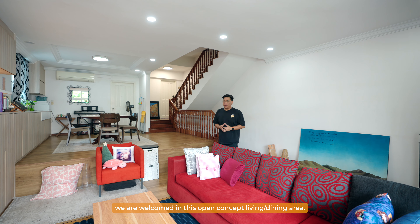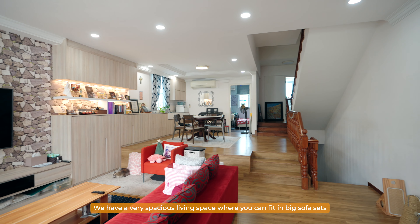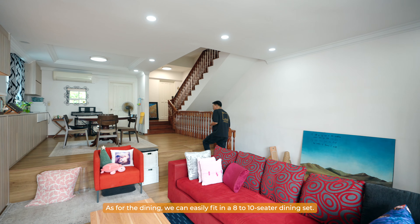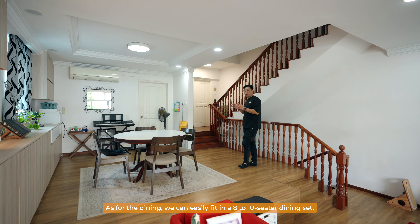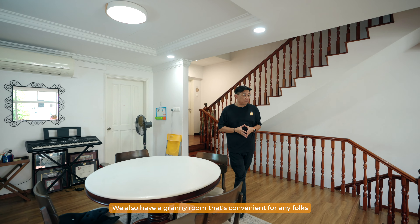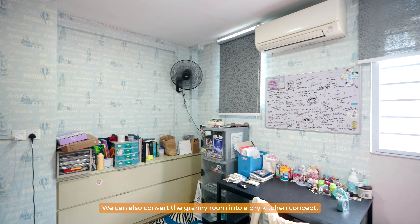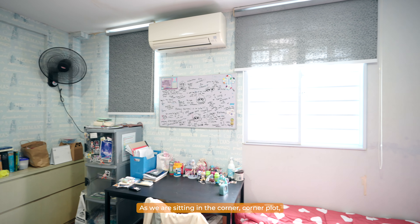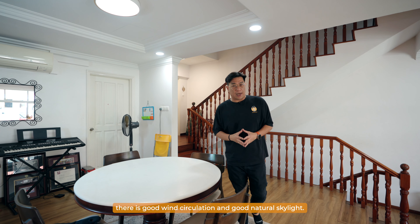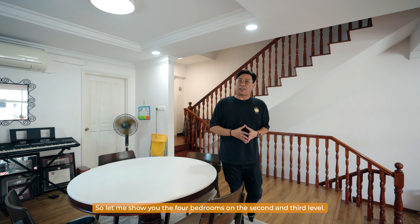Welcome to this open concept living and dining area. We have a very spacious living space where you can fit in big sofa sets with good distance from the television. For the dining area, we can easily fit in an eight to ten seated dining set. We also have a granny room for folks who do not want to climb stairs. The granny room can also be converted into a dry kitchen. Being a corner unit, there is good wind circulation and natural skylight. There are a total of six bedrooms — let me show you the four bedrooms on the second and third level.